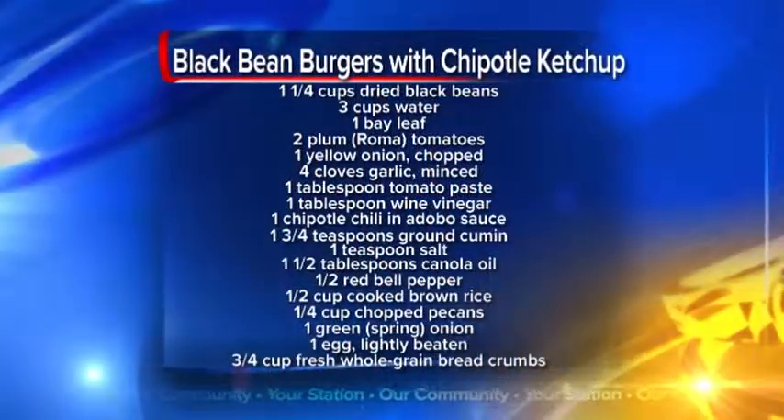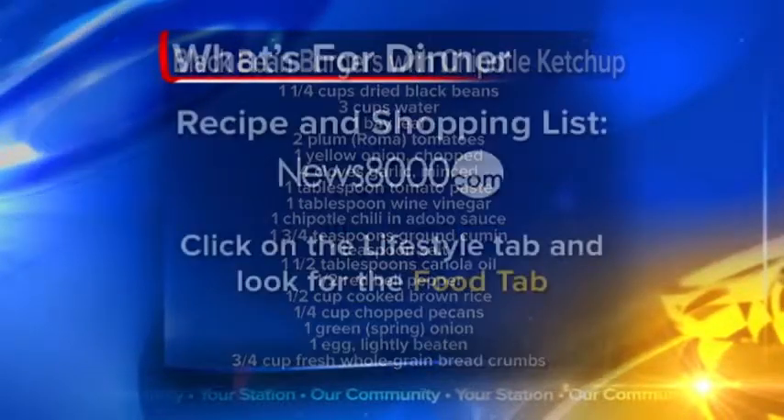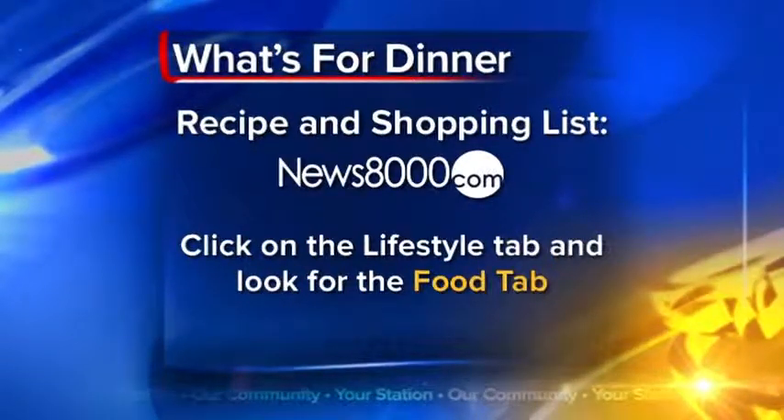And now, before we go to break, here's a look at what's for dinner tonight. It's a black bean burgers with chipotle ketchup recipe. If you'd like to know more about it, just head to our website at news8000.com. And then stay with us for the newest idea to get workers out of their sometimes sterile cubicles.